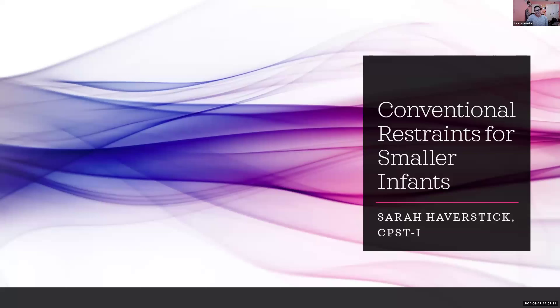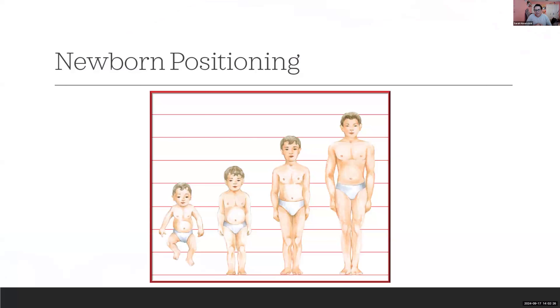Hi everybody, I'm Sarah Haverstek. I'm kicking us off today talking about using conventional restraints for some of our smallest passengers. This graphic is an oldie but a goodie — those who have been in the field for a while may recognize it from previous certification courses. It addresses why we need to think about newborn positioning as something that's a little bit different.